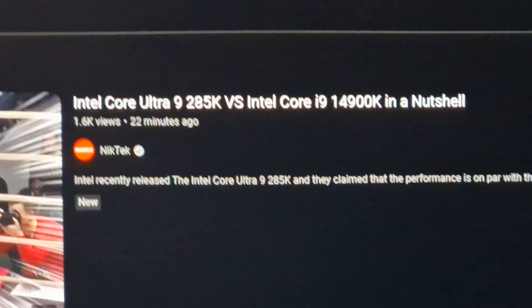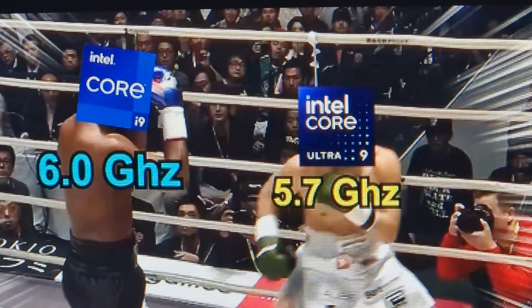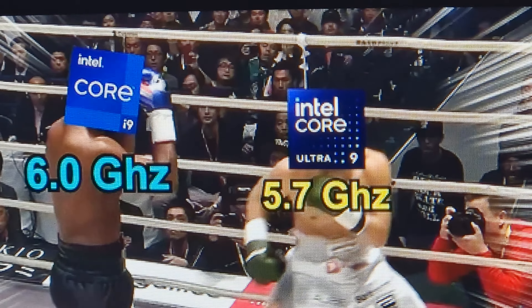The i9-14900K comparison is a bit less extreme — it has higher clock speeds while keeping hyper-threading and more threads. The Core Ultra 9 has a 6 GHz boost clock versus 5.7 GHz on some, but they're basically trying to not blow it up again.